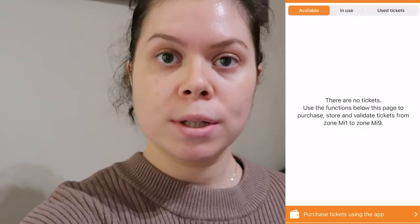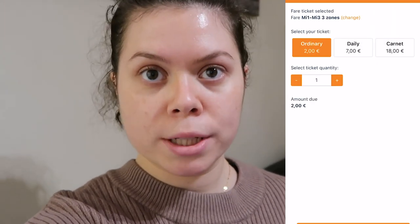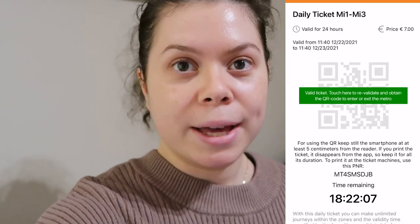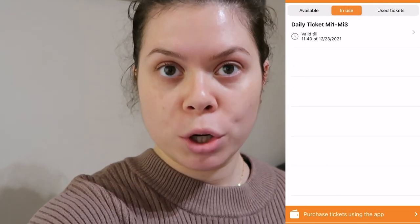You choose which ticket option, it takes you to the payment screen, and once you've gotten through you validate the ticket afterwards. You pick the ticket, purchase it — I won't go through the purchasing process since my card details are saved — but once it's purchased you push 'yes' to validate. The ordinary ticket is validated for 90 minutes. If you choose the daily ticket it's valid for 24 hours.